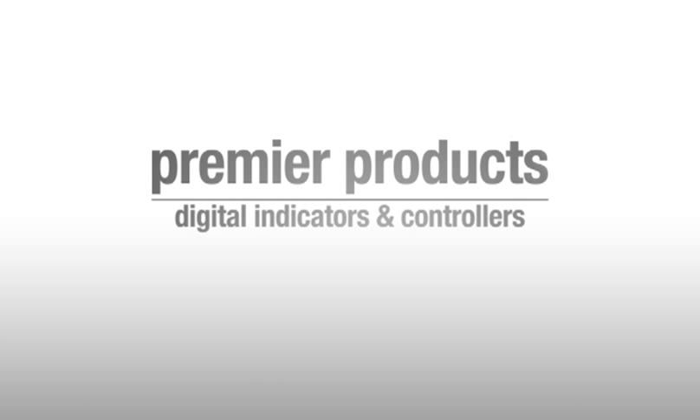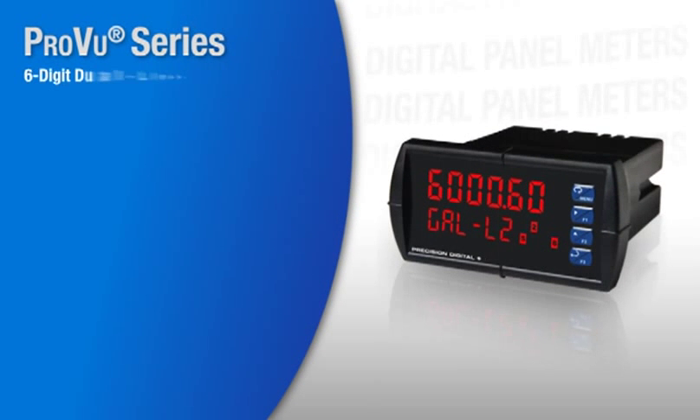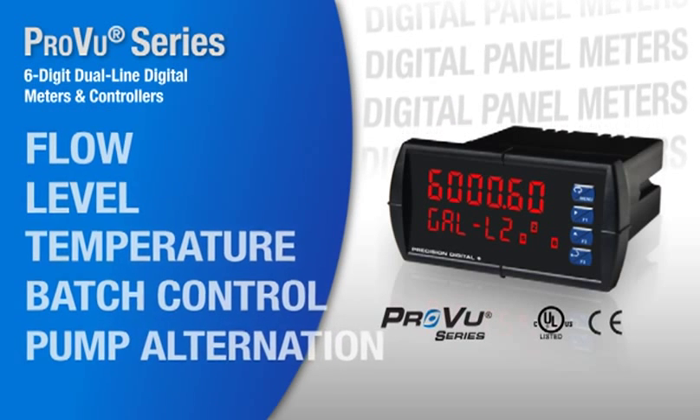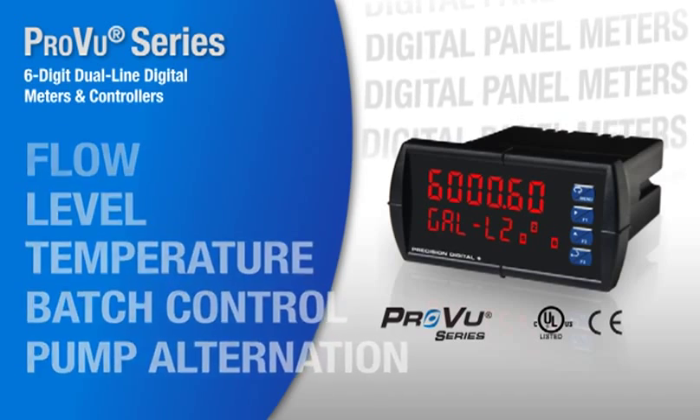Introducing Precision Digital's Premier Products, a complete line of digital indicators and controllers. The ProView series, our most versatile line of digital panel meters, provides solutions for flow, level, temperature, batch control, and pump alternation.